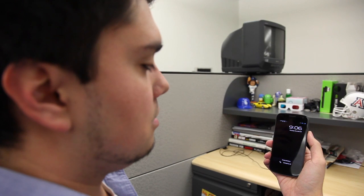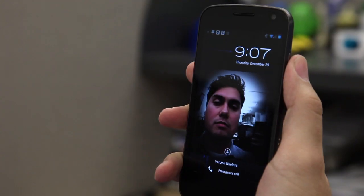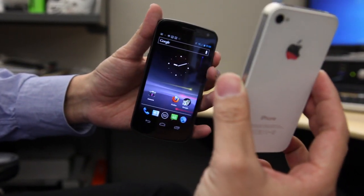One feature in Ice Cream Sandwich that could be really cool or really creepy, depending on how you look at it, is Face Unlock. There's facial recognition software in Ice Cream Sandwich, and instead of having to put in a passcode to unlock the phone, it can recognize that you are you and get you into the phone. Now that could actually be a hazard — I took a picture of myself with another smartphone, held it up in front of the Galaxy Nexus, and that unlocked the phone.